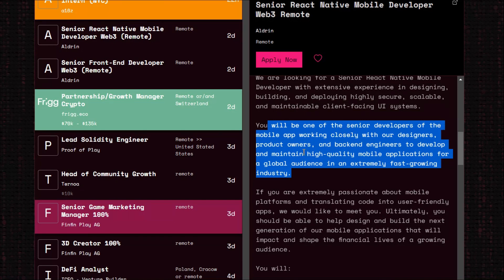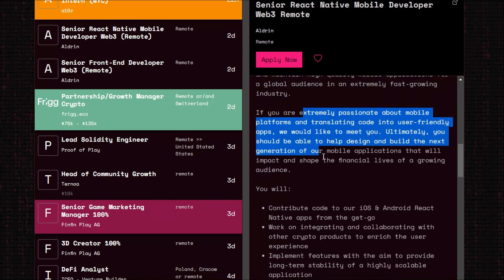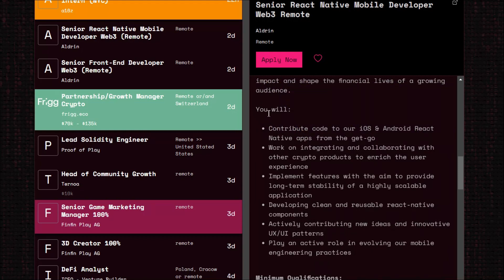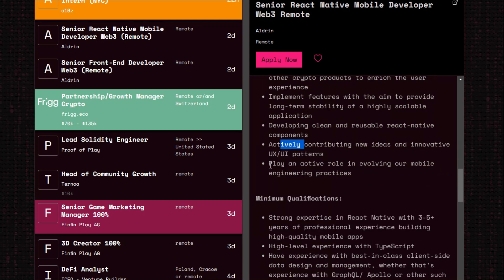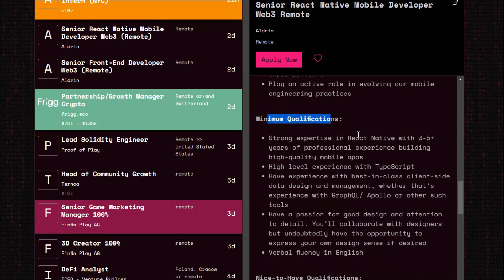You'll be one of the senior developers of the mobile app, working closely with the full team — you won't be working alone. They mention contributions: contribute code to iOS and Android React Native for GitHub integration, implementing features with long-term scalability, developing clean maintainable code. For qualifications, they ask for strong experience in React Native with 3+ years. But this number is arbitrary — never get scared of it. If you have the skill and have built one or two applications using this technology, just include that in your resume and apply.